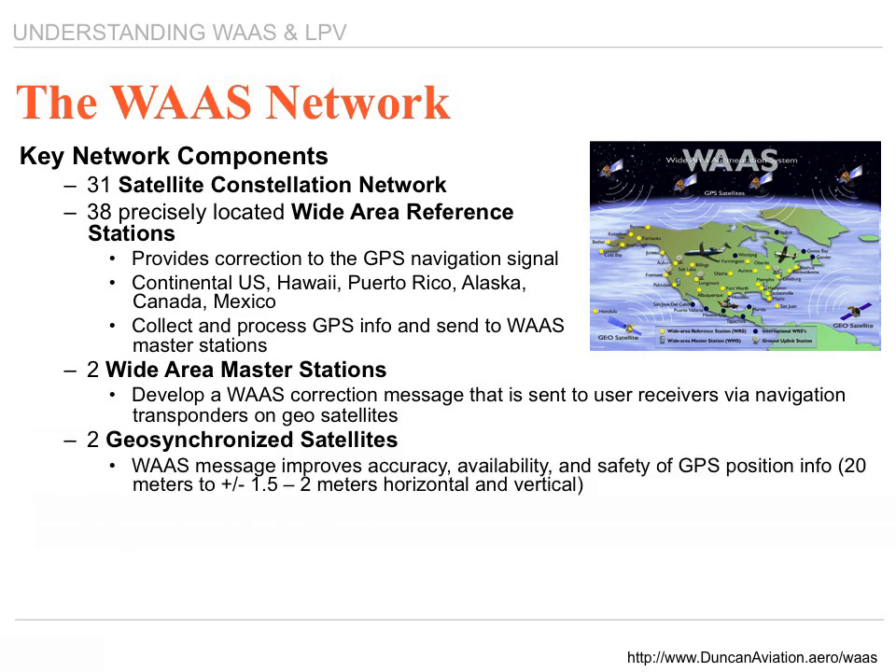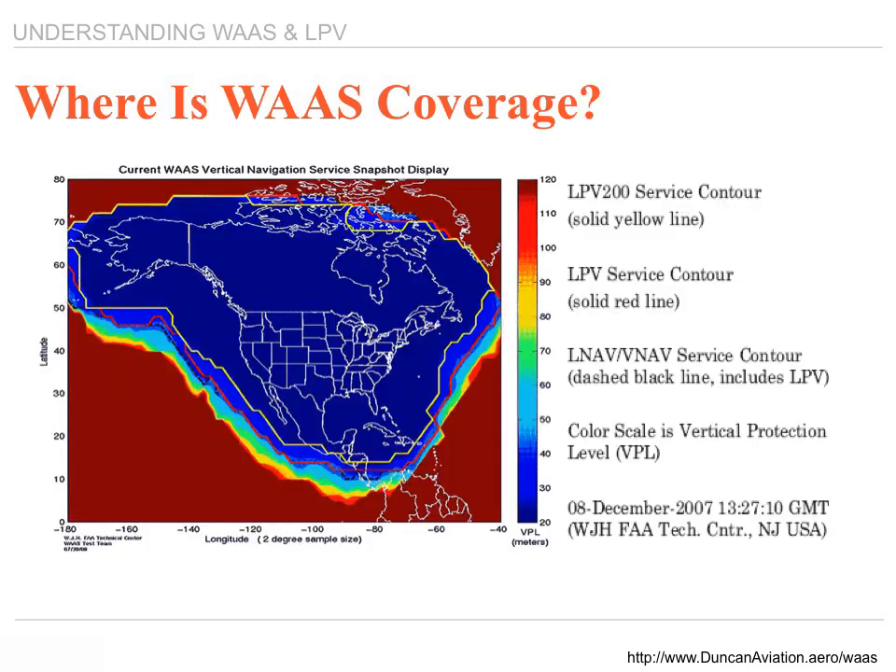There are two geosynchronized satellites. The WAAS messages, which improve the accuracy, availability, and safety of the GPS position, give you one and a half to two meters horizontal and vertical accuracy. There are four ground uplink stations and two operational control centers. WAAS coverage covers the United States, Alaska, all the way down to Latin America and part of the Caribbean. On this slide, it shows you where the vertical protection level and the lateral protection level are, confirming accurate signal all across the United States.